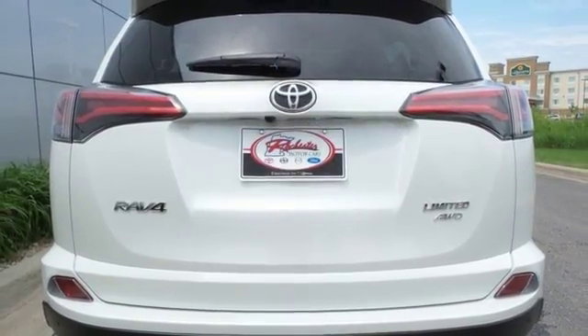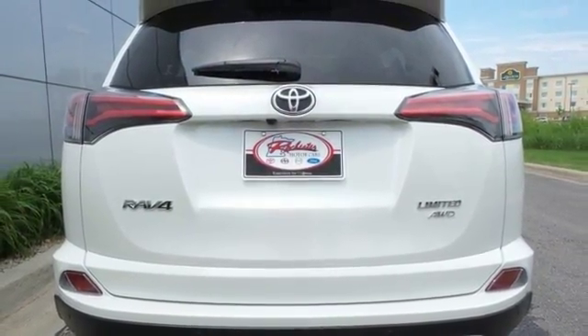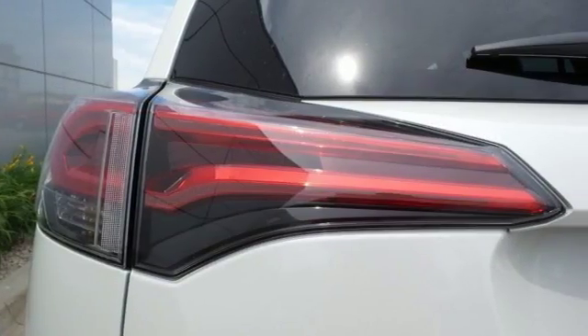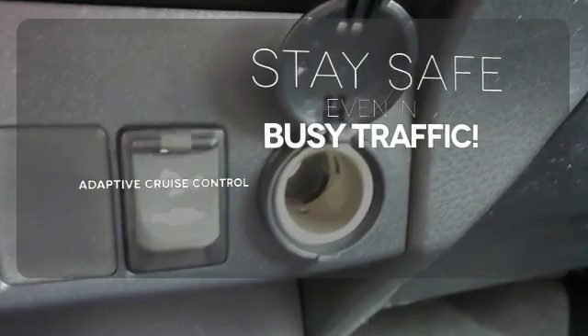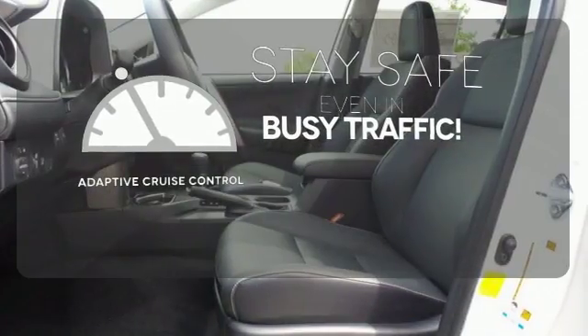And with incredible safety features like a backup camera, star safety system, and trailer sway control, road stress is a thing of the past. Now you can truly set it and forget it with the adaptive cruise control.